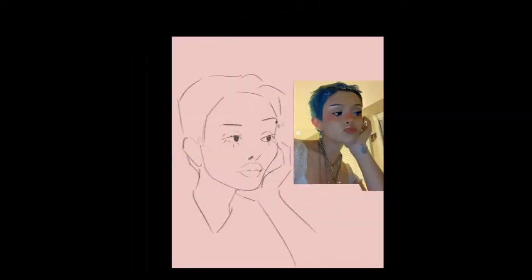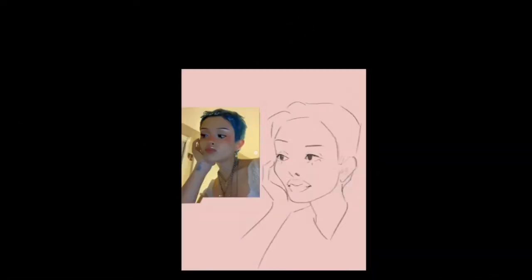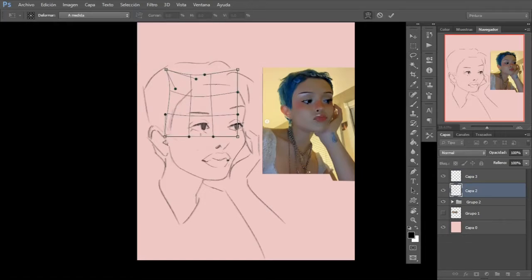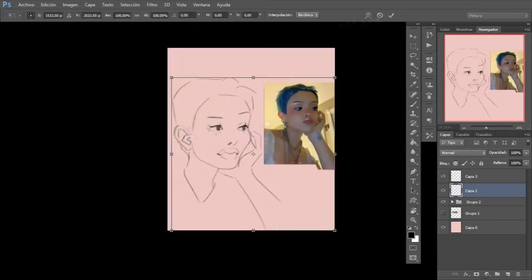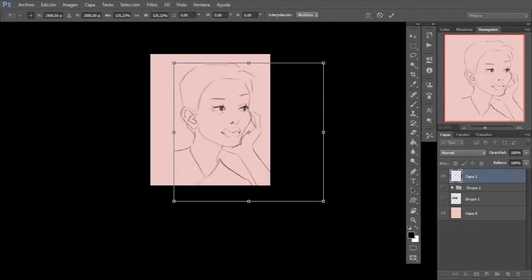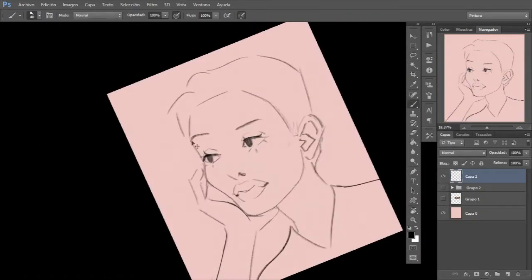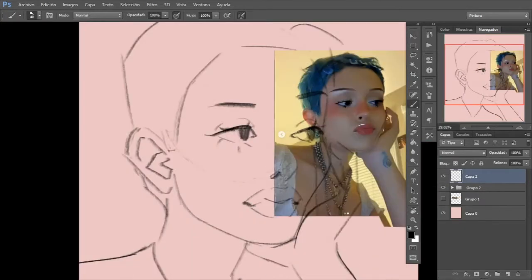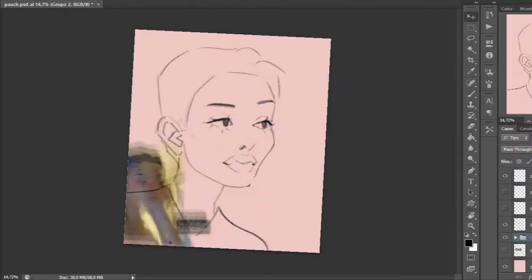So this is the result and the process of it. This one is actually a mix from both of her photos on that post — the first one I really liked her hand pose, and in the second one I liked her expression. At the end I ended up changing her hand because I wanted one specific pose, and I ended up just taking a photo of myself and using it as inspiration for her hand.